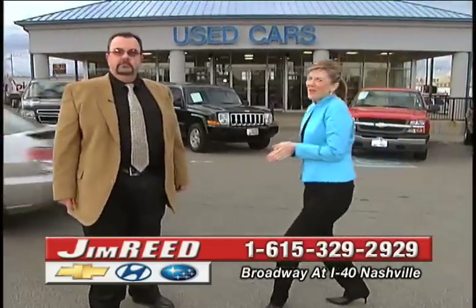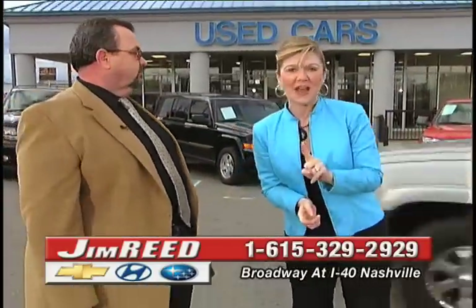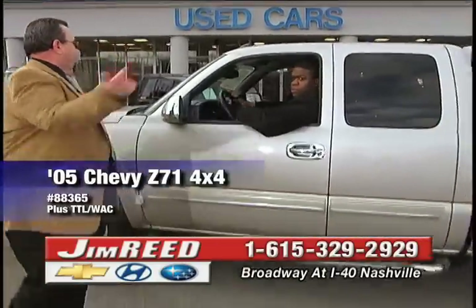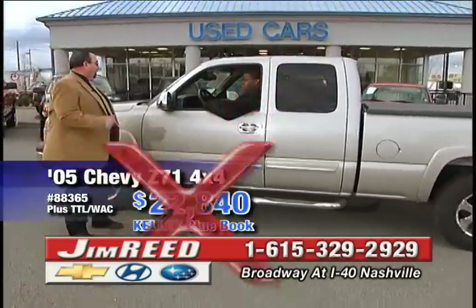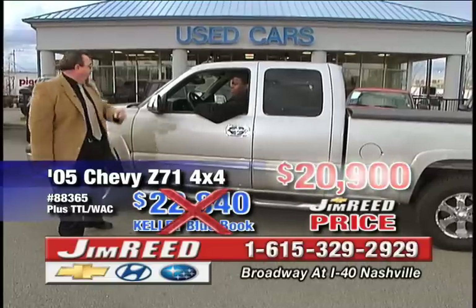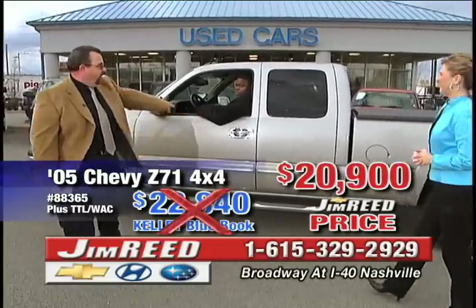I'm super excited about what you're going to see right now — it's the very first truck on the pre-owned lot. Brad the Hammer on a 2005 Z71: Kelley Blue Book $22,840, your price $20,900. Boogity boogity.